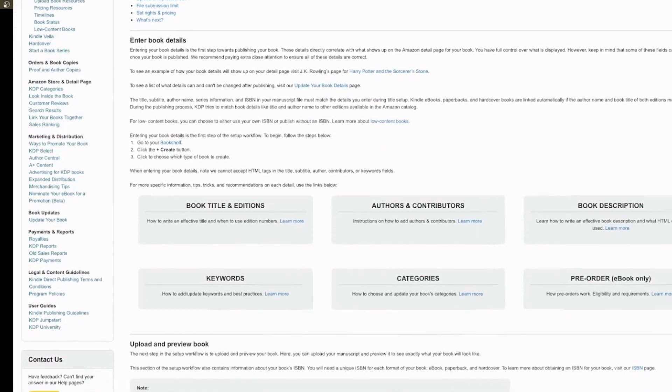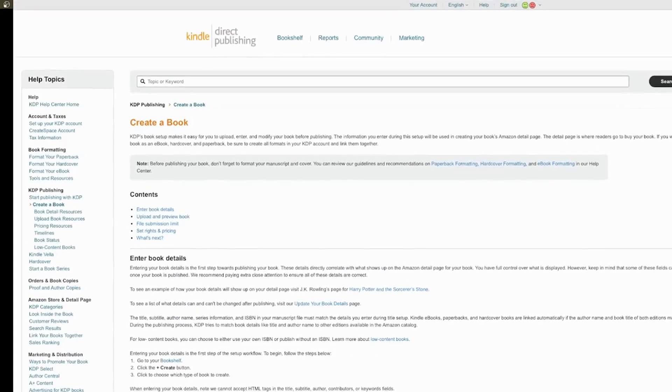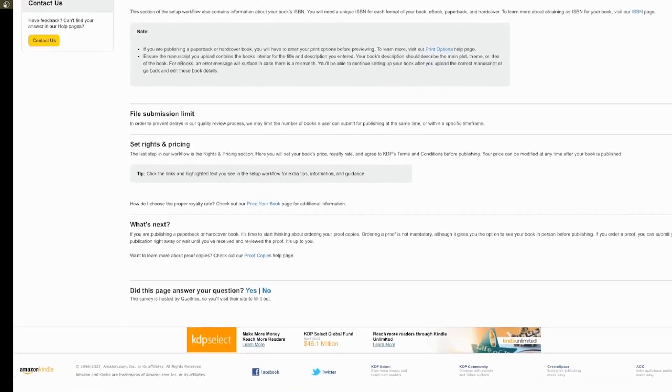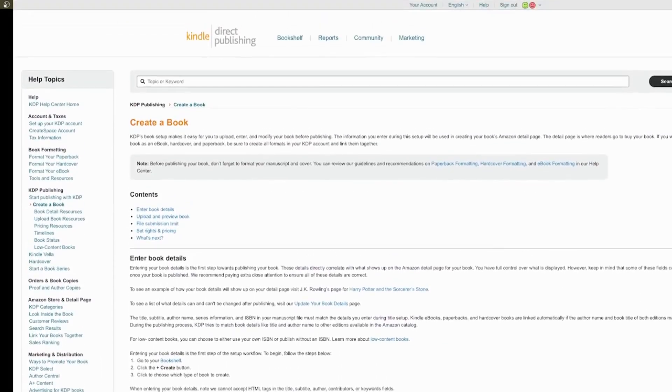Once you have your finished book, go to the download button and split it into two PDFs — the cover and the inside. To sell it on Amazon, go to Amazon KDP, which stands for Kindle Direct Publishing. Create an account, decide how you want to get paid, and you'll get paid once a month. Click the yellow create button, then select which type of book you want to sell. I do have a full video on this on my channel, so check it out if you want to get started right away.